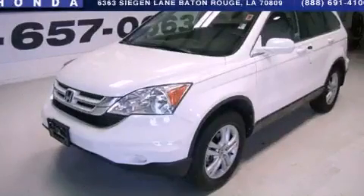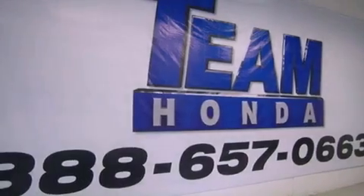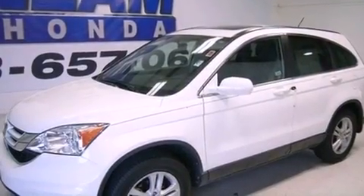This is a 2010 Honda CR-V, a great blend of utility, comfort, and style. It has a 2.4-liter four-cylinder engine and a five-speed automatic transmission.